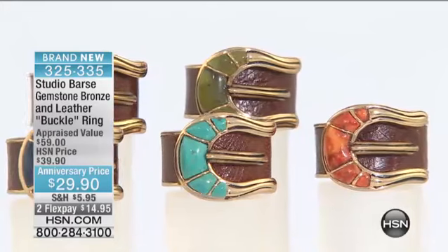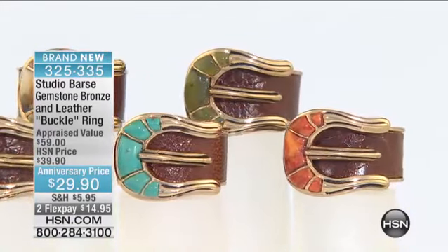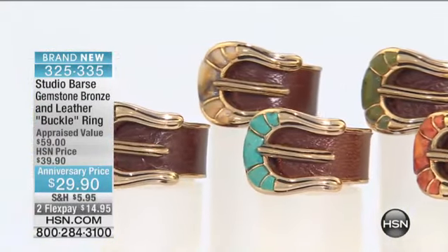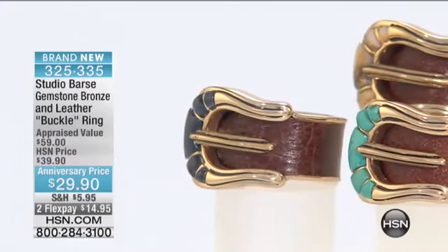And then lastly the coral color — our corals have been on fire. We also still have demorterite. So the blue, that lapis look of the demorterite, is also going to be available for you in our leather band.